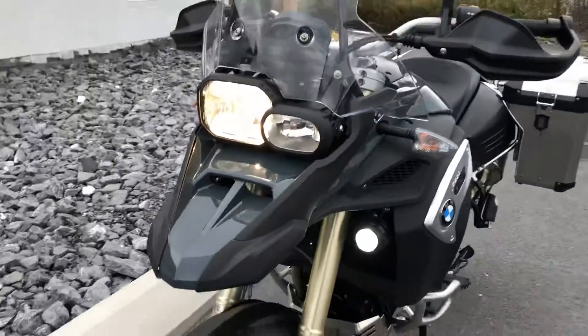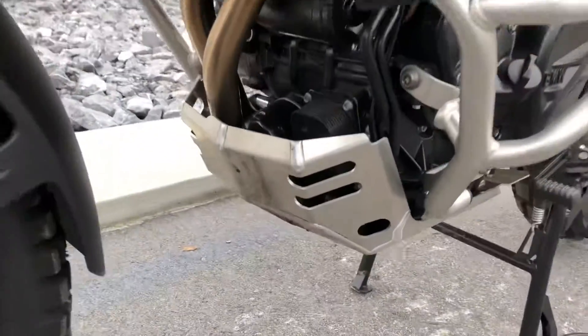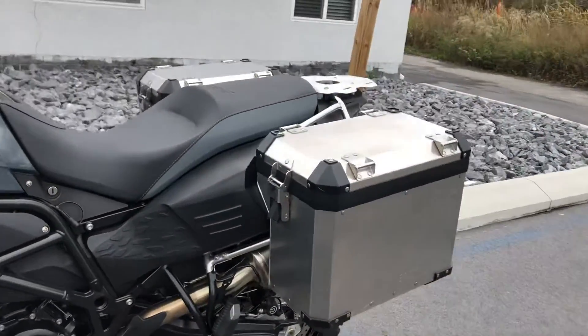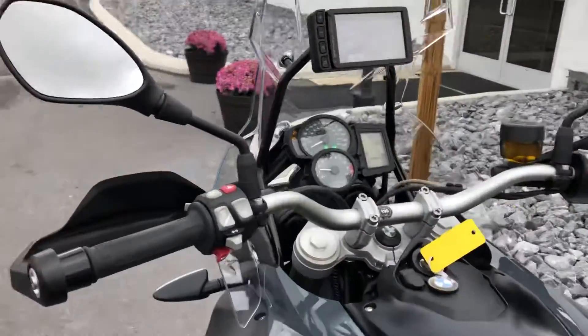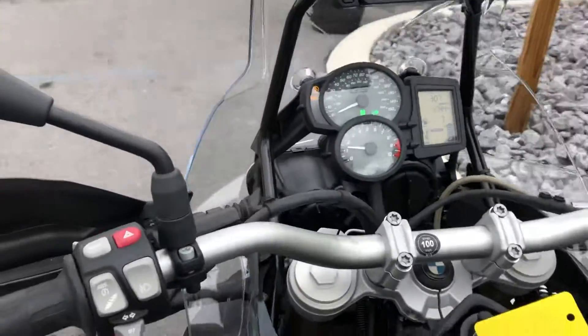It's got the off-road tires, BMW skid plank, both BMW ADV bags, and the NAV5 retrofit kit — looking at a $1,000 retrofit right there.